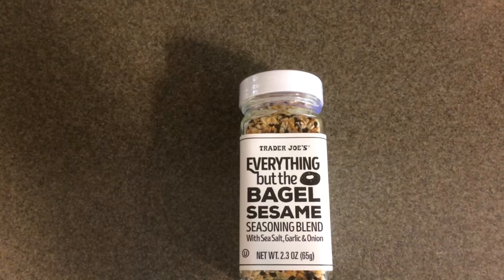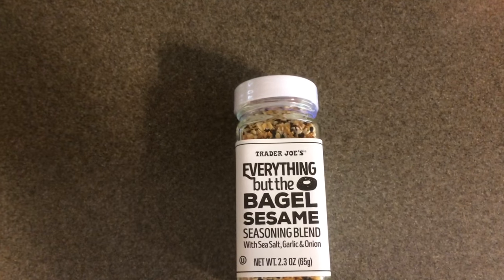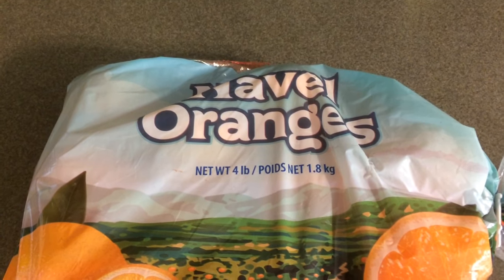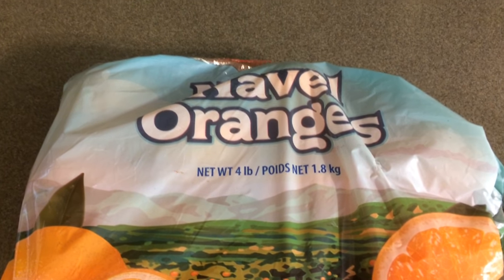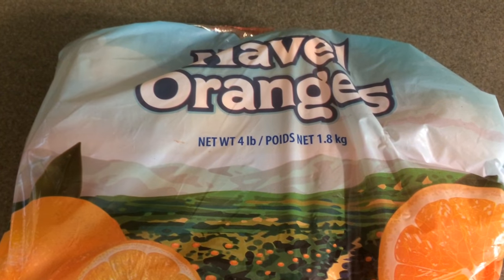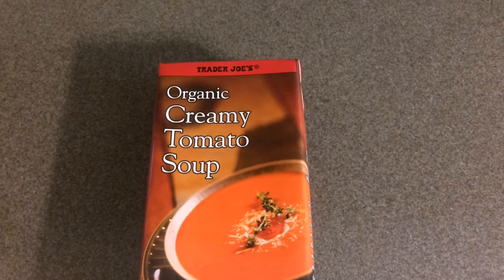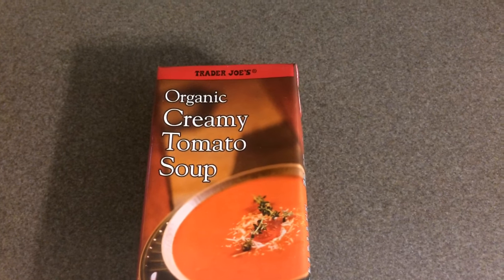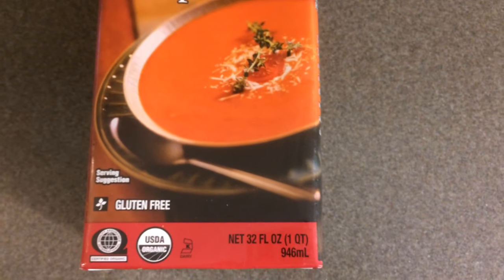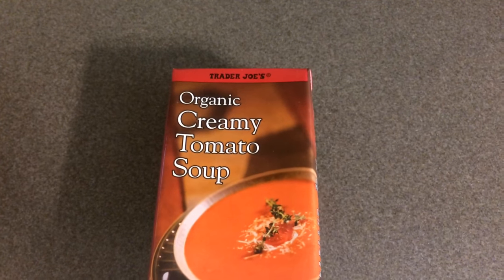I also picked up a four-pound bag of navel oranges, and this was $3.99. I picked up one carton of my most favorite soup at Trader Joe's — it is the organic creamy tomato soup. You get 32 ounces or one quart, and it is $2.69.